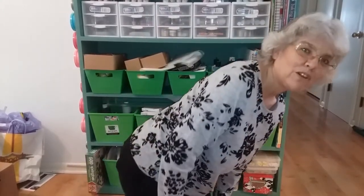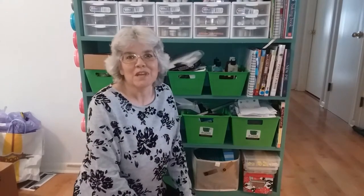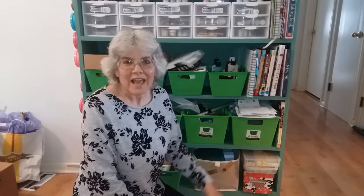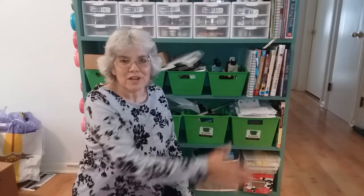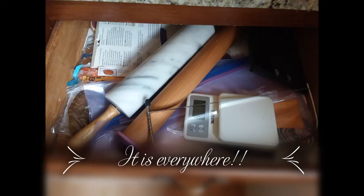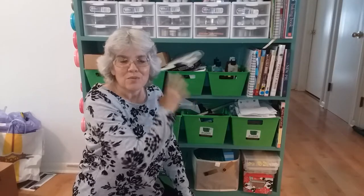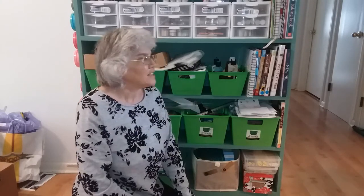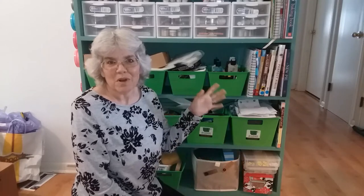Today we're going to talk about this particular organizational system. I got tired of having all of my craft, cookie, and cake items scattered in every single drawer in the kitchen, around in the closet, in cupboards and boxes. So I tried to put as much of it as possible in one place. We're going to reorganize this, tell you why I made the choices I made, and what I did to help optimize the organization of my craft, cookie, and cake tools.